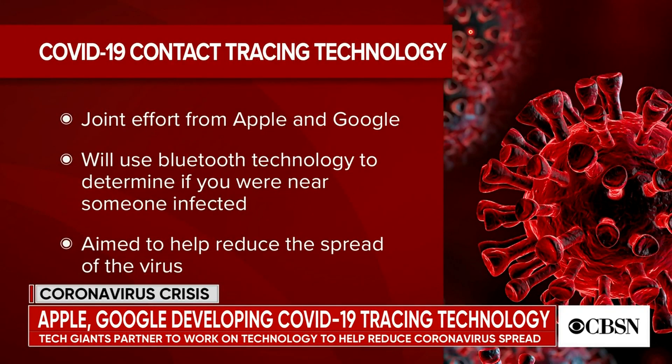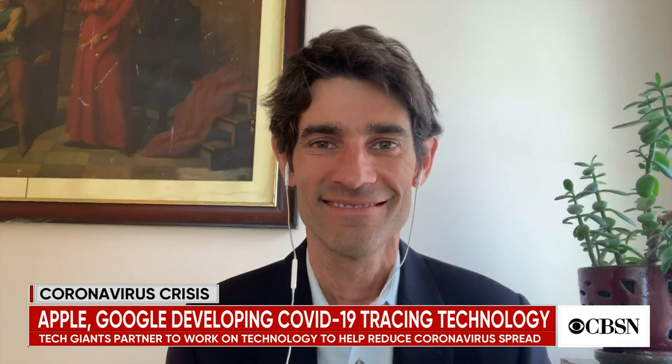Apple and Google are teaming up to work on technology to help reduce the spread of coronavirus. The COVID-19 tracing technology will use Bluetooth to help notify someone if they've been in contact with someone who's infected. The two companies plan to roll out this technology on their operating systems next month. Nick Thompson joins me now — he's a CBS News contributor and editor-in-chief of Wired.